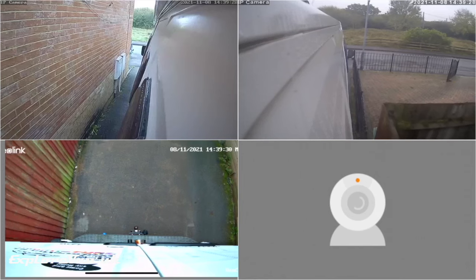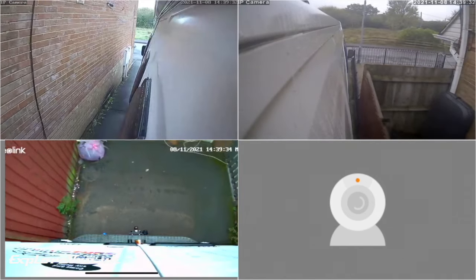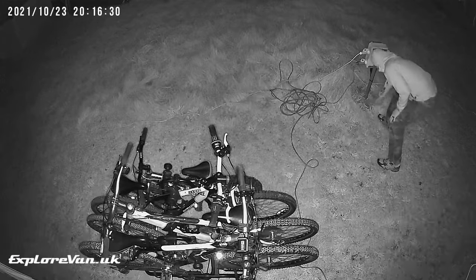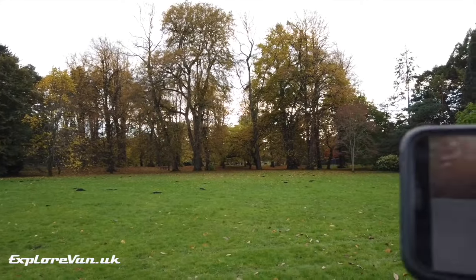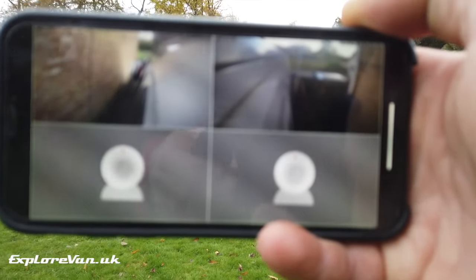When driving, we have a record of any traffic incidents and it gives us all-round visibility for manoeuvring. When we're wild camping, either rurally or in urban areas, it's nice to be able to keep a discreet eye on the outside of the van from inside. When we're leaving the van parked up, it's nice to be able to check in on it and get alerts if movement is detected inside or out.